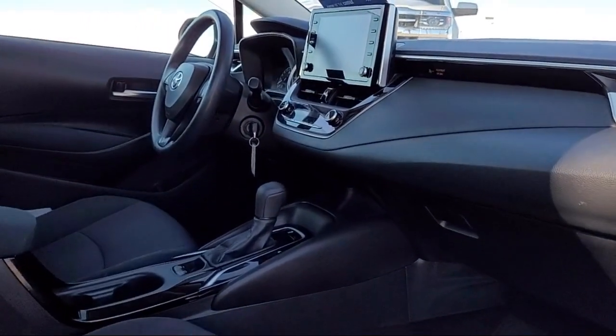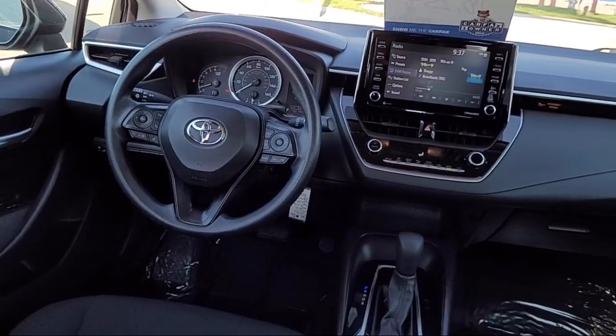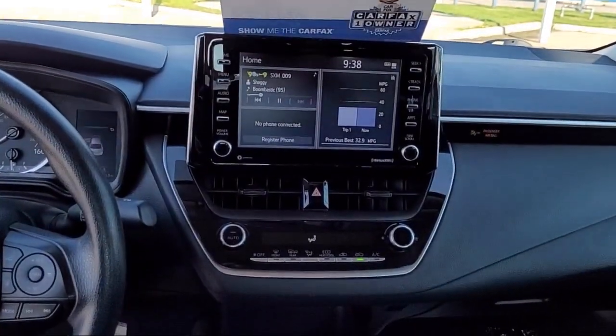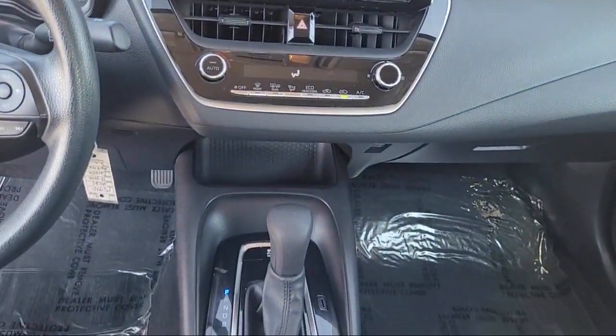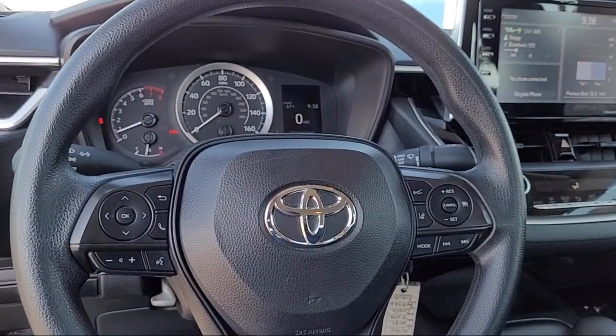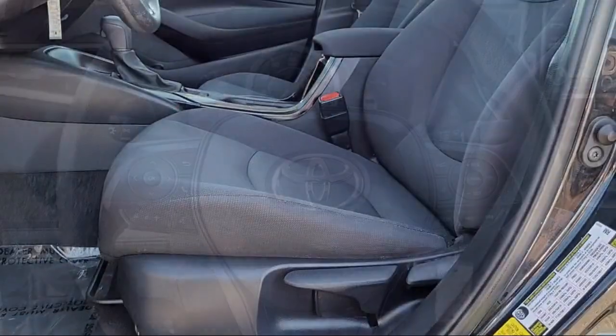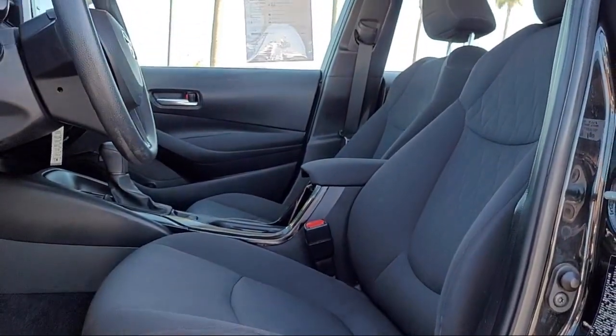Here at Bakersfield Acura, we focus on creating a transparent, easy, and fun purchasing experience for our customers. Our friendly staff is dedicated to excellence in customer service. And once you find the vehicle you're looking for, we have plenty of easy financing options to help you drive away in a car or truck that is just right for you.